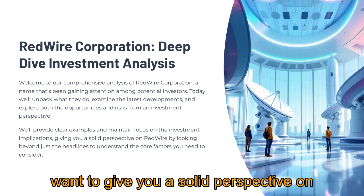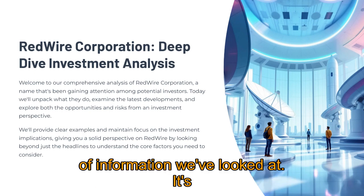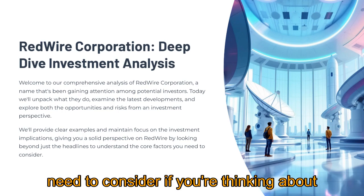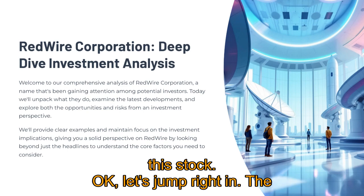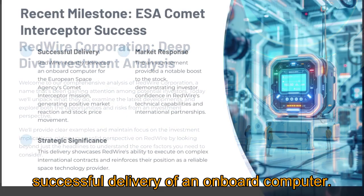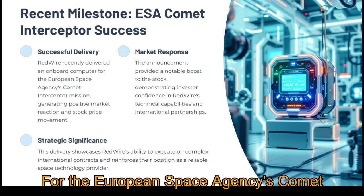We want to give you a solid perspective on Redwire, drawing from quite a bit of information we've looked at. It's about getting beyond just the headlines, really understanding the core factors you need to consider if you're thinking about this stock. The most recent thing seems to be this successful delivery of an onboard computer for the European Space Agency's Comet Interceptor mission.